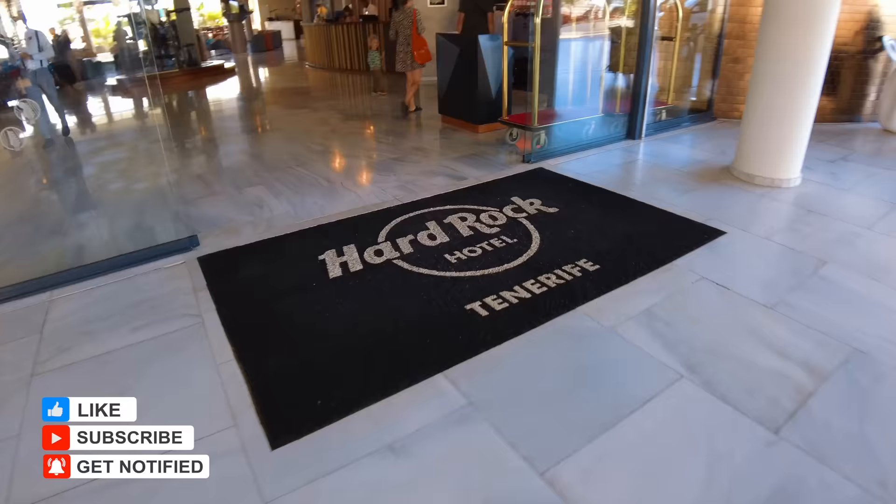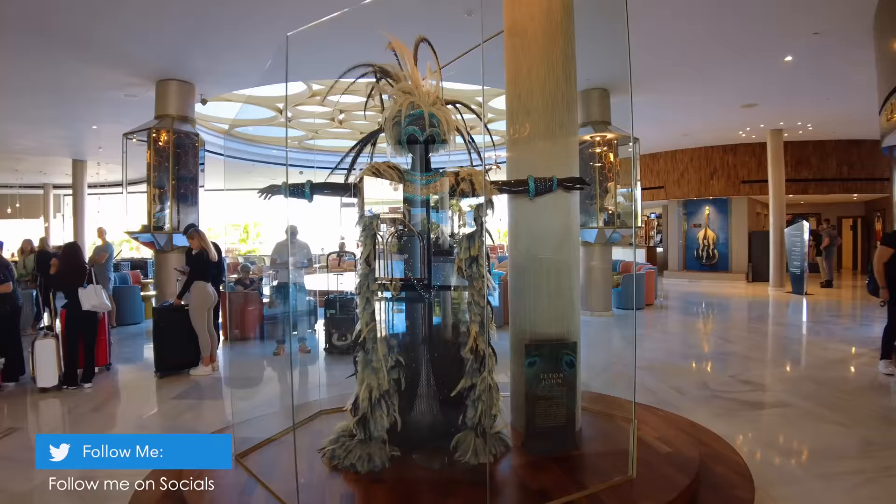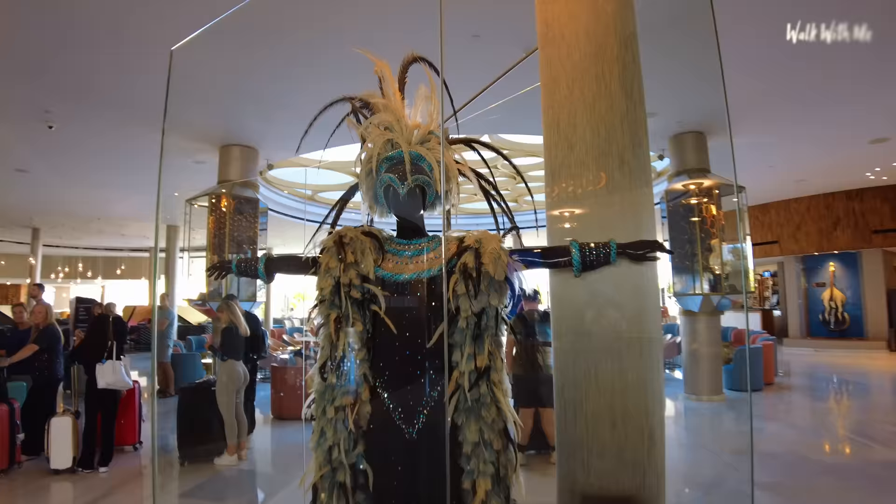There is check-in to the left-hand side where most people would actually check in, like they are doing right now, getting the full five-star service. Hard Rock is all about memorabilia — look at that, worn by Elton John. You'll see lots of these dotted around the hotel.